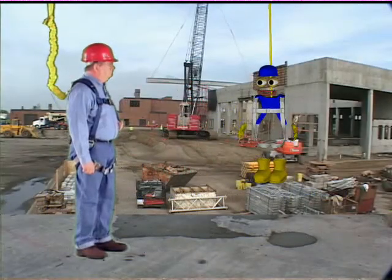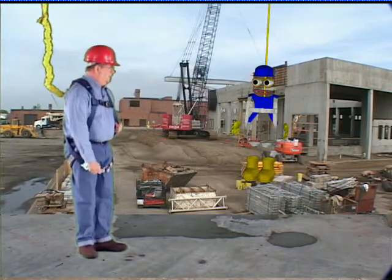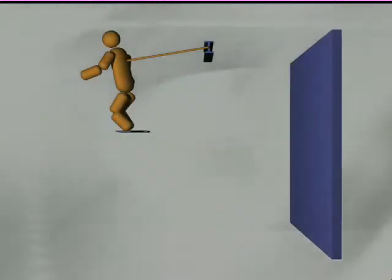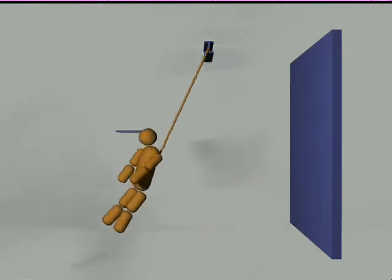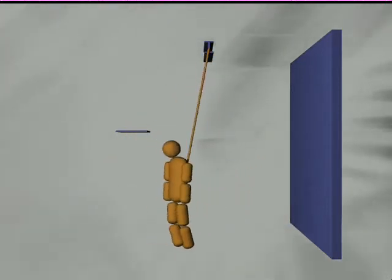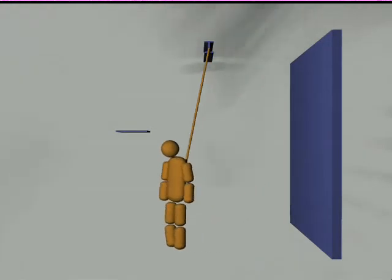We also need to position our anchorage point directly above us whenever possible to reduce the risk of swing fall. A swing fall can occur when you position yourself to the side of your anchorage point. In the event of a fall, your fall arrest system will stop you; however, due to the angle, you'll swing like a pendulum, potentially striking any objects in your path. The greater the angle from your anchorage, the wider your swing fall will be — and swing fall can cause serious injuries.